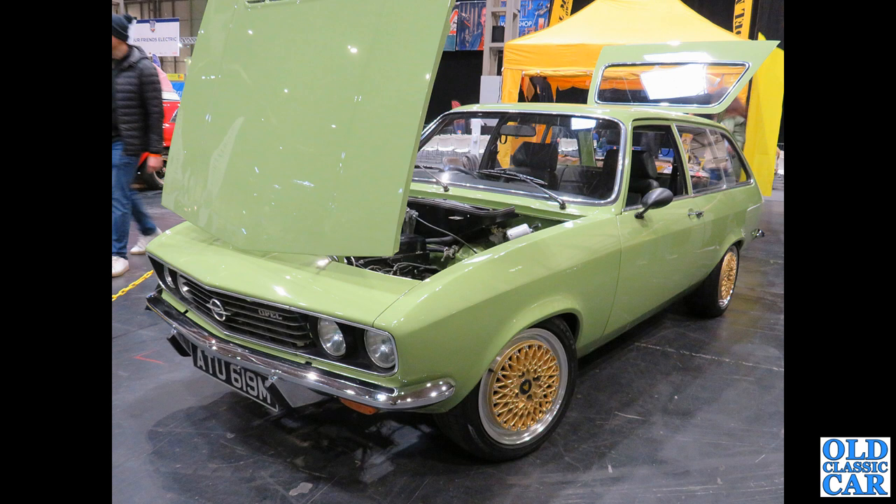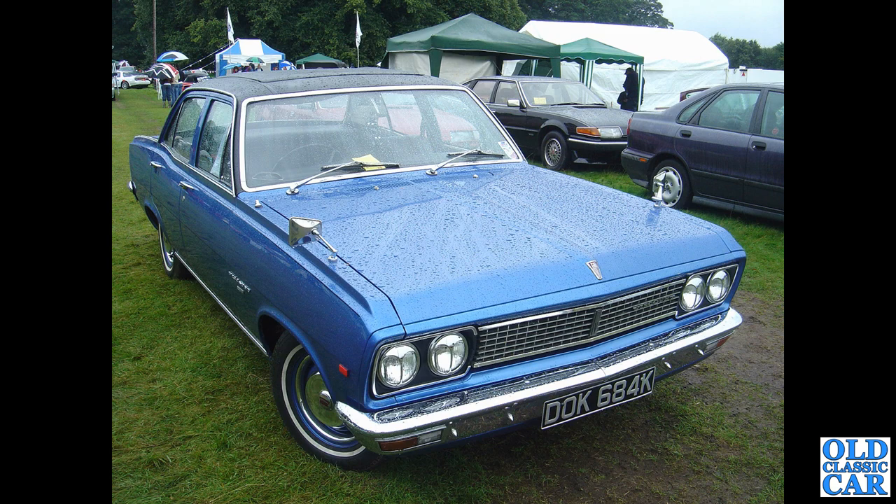Here's an interesting car — a bit of a mongrel. It started out as an Opel Ascona A-series, and then the front end from a Manta A Coupe was grafted on. The end result is a very stylish little estate car.